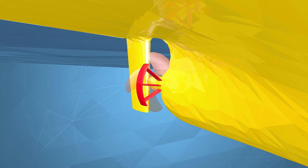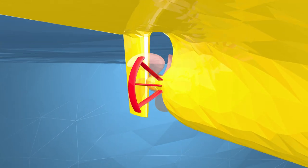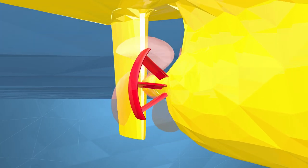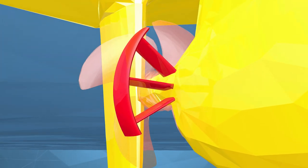Even though the inflow of the propeller varies notably over the operational profile, a design taking this operational profile into consideration can lead to a significant saving.